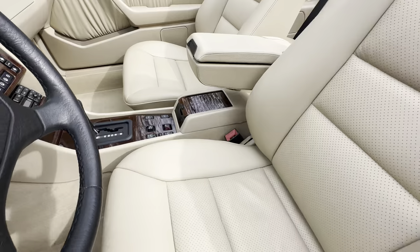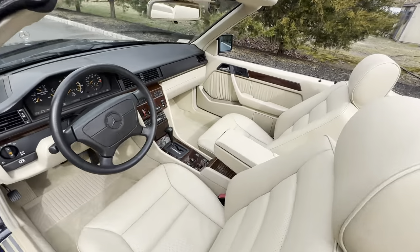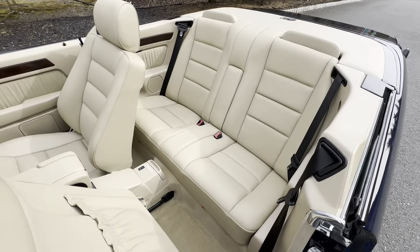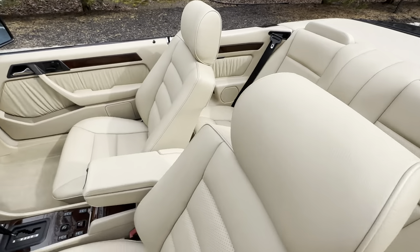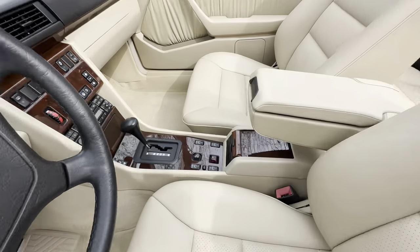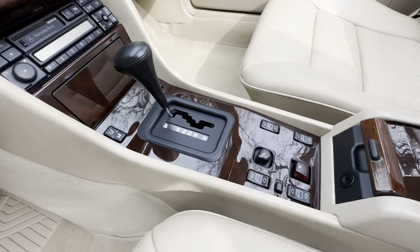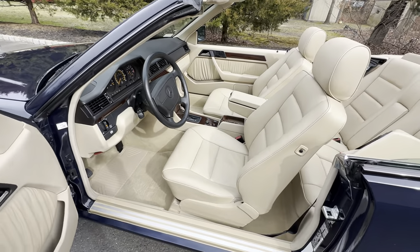Finished in midnight blue over parchment leather. Absolutely pristine condition. The interior is equally as gorgeous as the exterior. Leather is all-original, hasn't been re-dyed. The wood is absolutely magnificent — it looks like it was just restored by Madeira, but it is the original, unrestored wood. Really a pristine car.